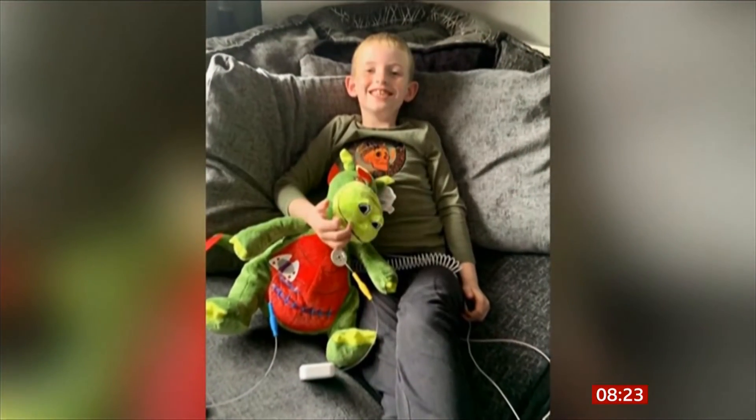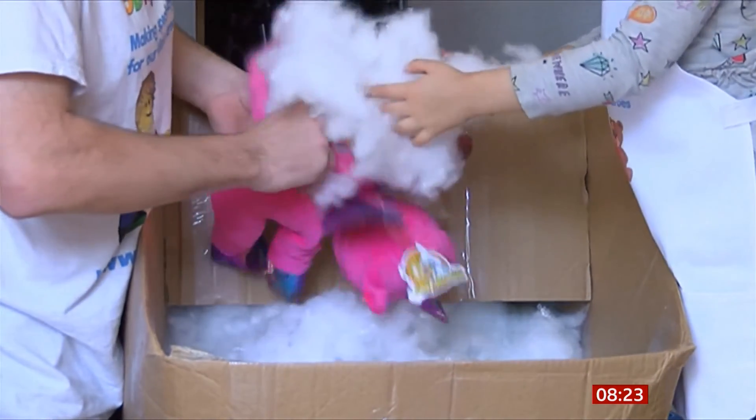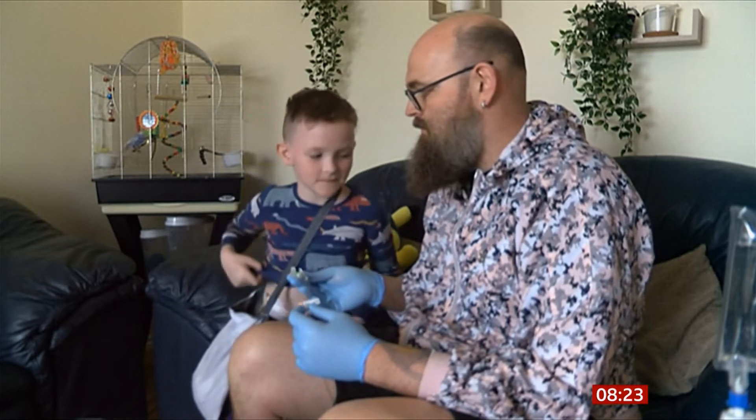Nick's toys are safety tested and he's now distributing to hospitals. He doesn't make a profit, but the reward, he says, is priceless, helping families like Patrick's to cope.